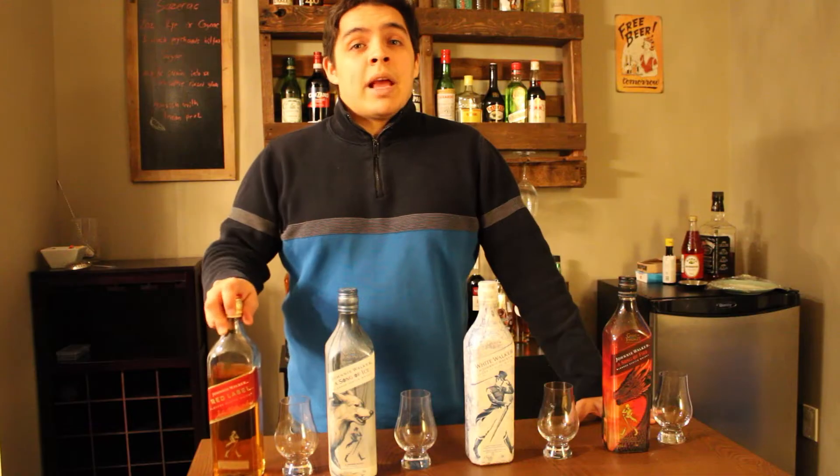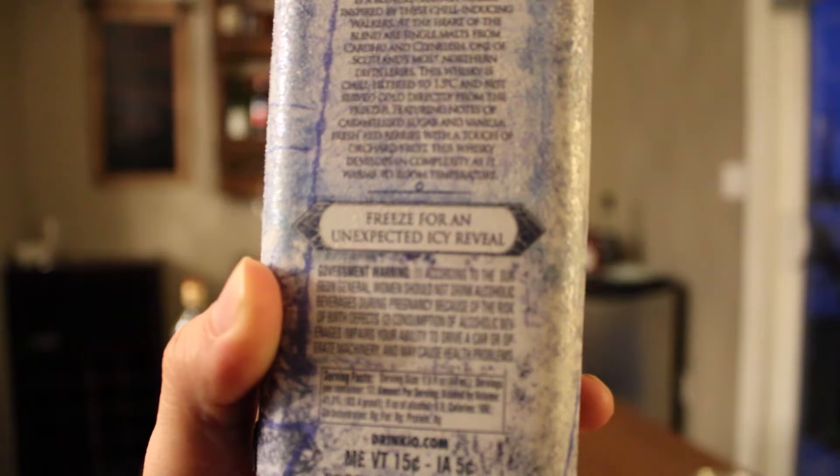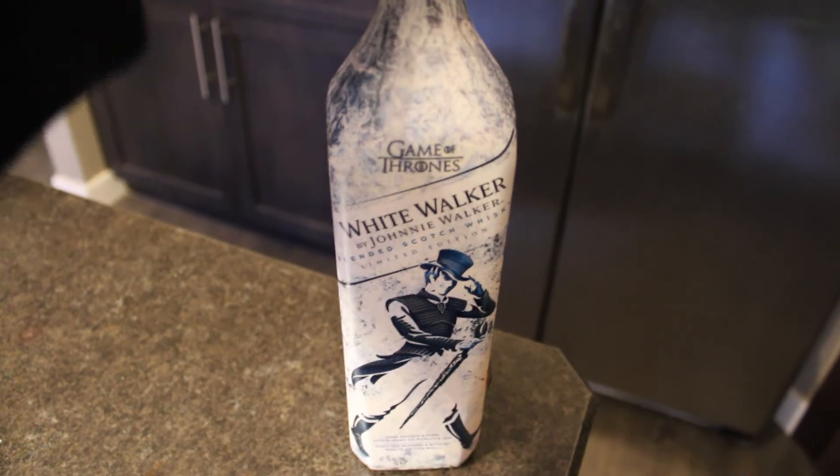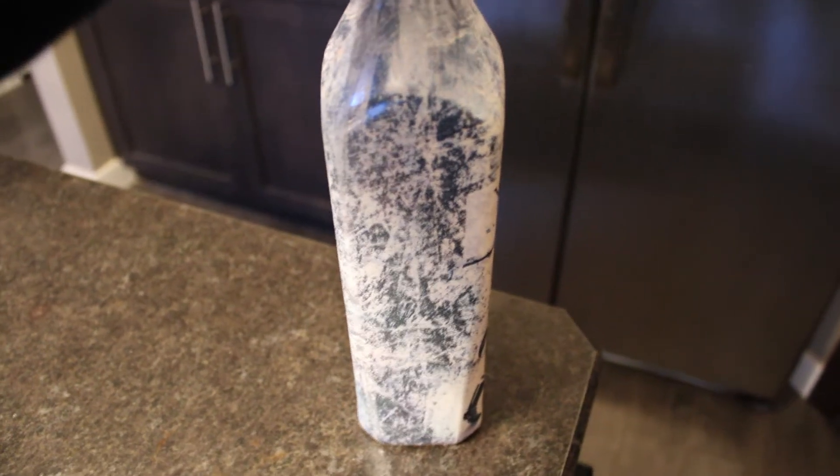And then we have some good old Johnnie Walker Red Label just to compare it to. The Johnnie Walker White Walker bottle actually says 'freeze for an unexpected icy reveal.' So it's really early in the morning — this is what the bottle looks like before it goes in the freezer.